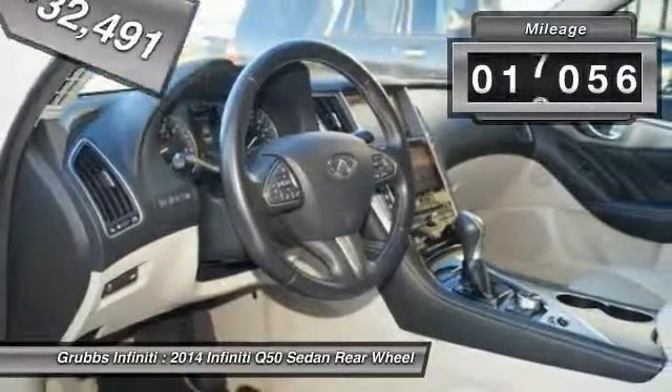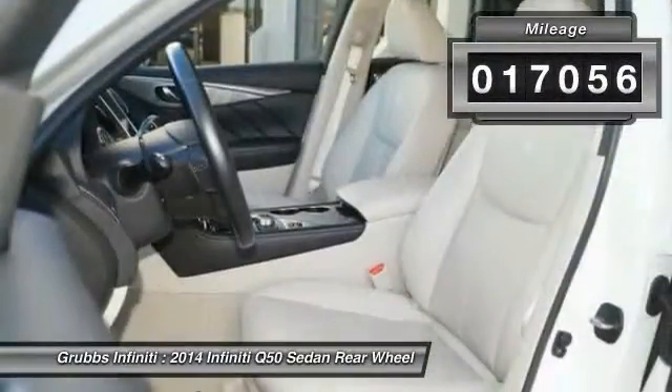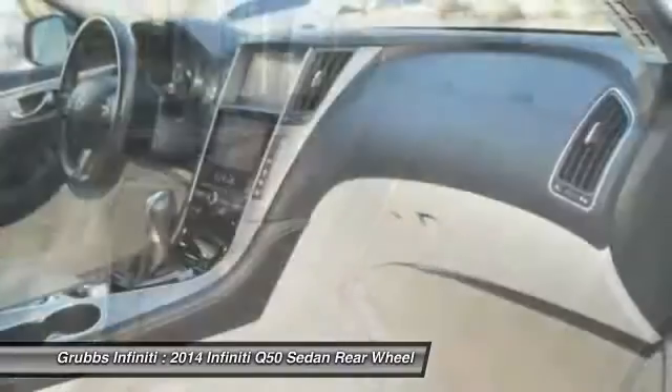This vehicle has less than 20,000 miles. A vehicle like this doesn't come along every day. Come in and get it before someone else does.